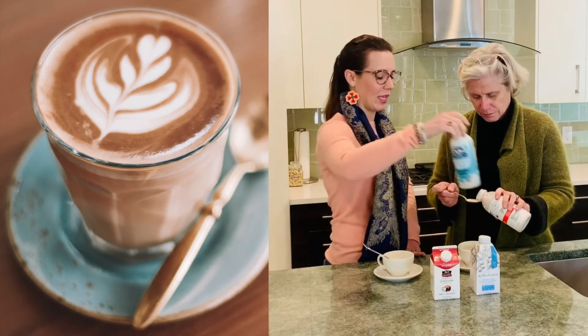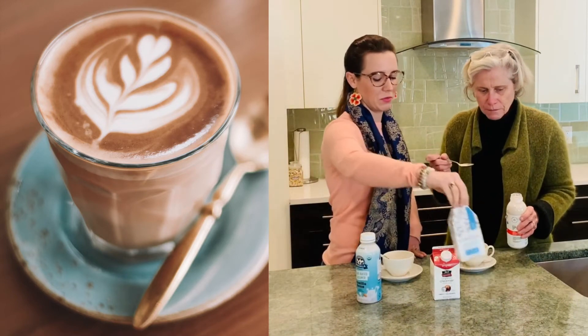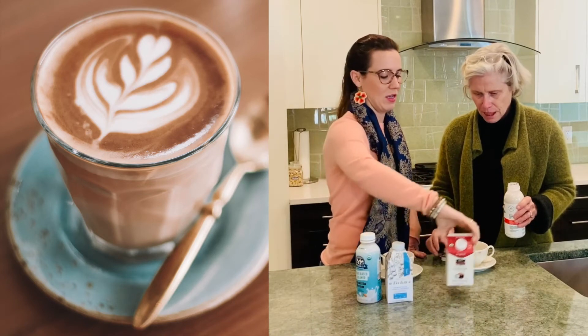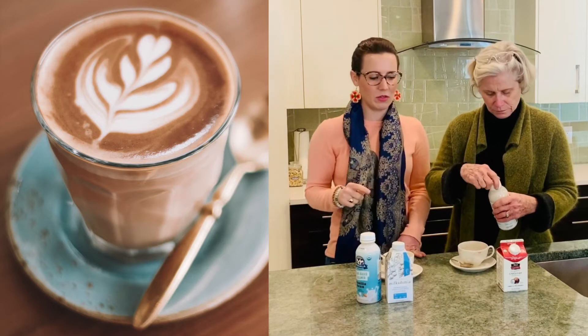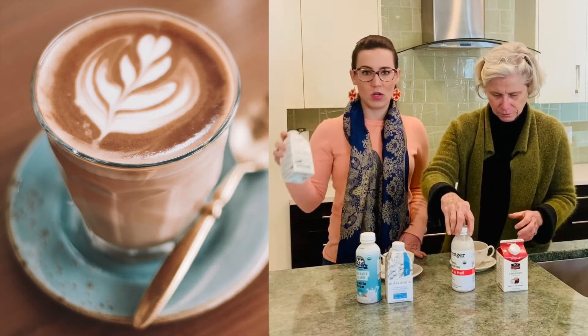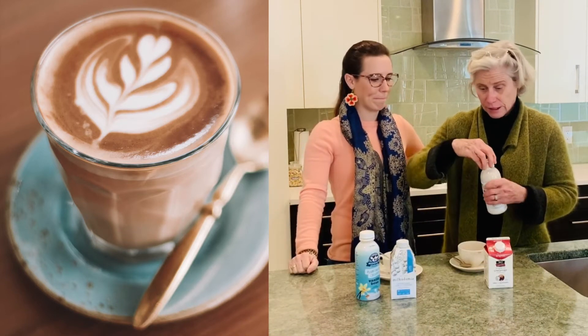Honestly, I'm already ready to decide my favorite. It would be this one, with this one being a close second. I would not purchase that one, to be honest, and I would definitely not purchase that one. Don't even look at this one, because you might gag at the grocery store. I like this one.